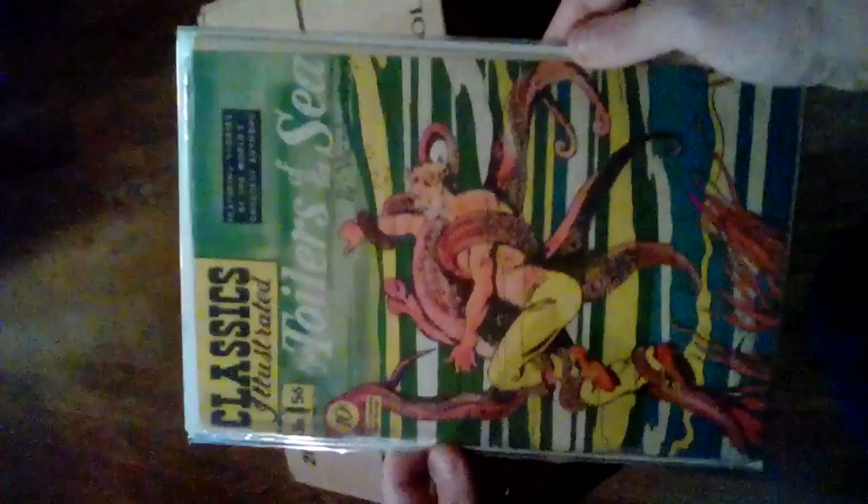We actually did have two copies of A Christmas Carol, but my mother being a fan of the story — she has every different movie version that's ever come out — I had to let her have one. Number 55: Toilers of the Sea, the 10-cent one. Like I said, all these are from the 1940s, some early 1940s and 1950s.